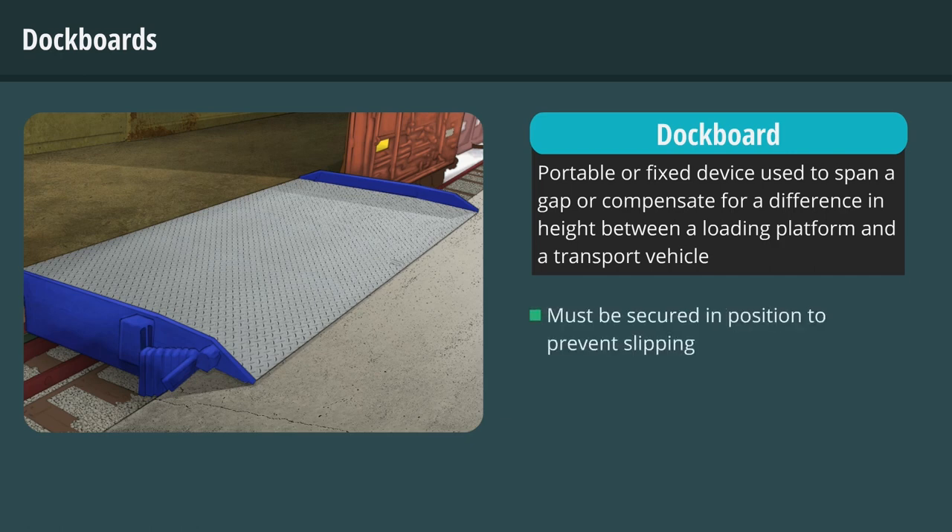Dockboards must be secured in position to prevent slipping. Bent or improperly seated dockboards may also create a hazard. Hands-on training should include how to properly place and secure dockboards to prevent unintentional movement.